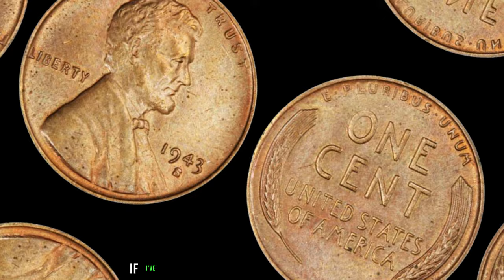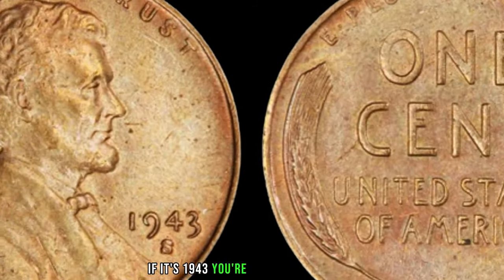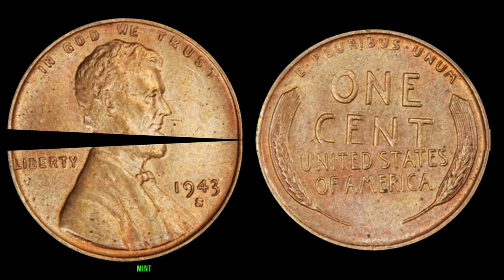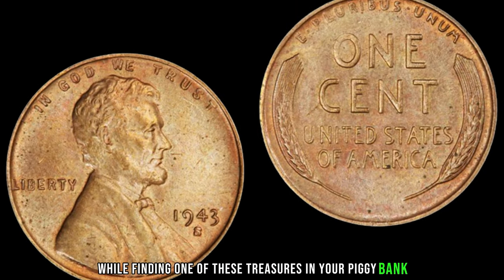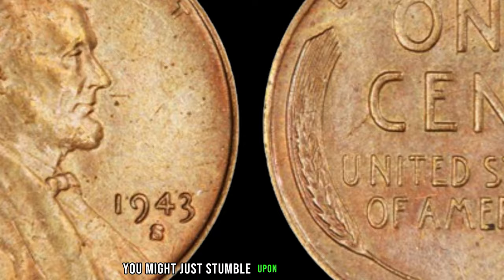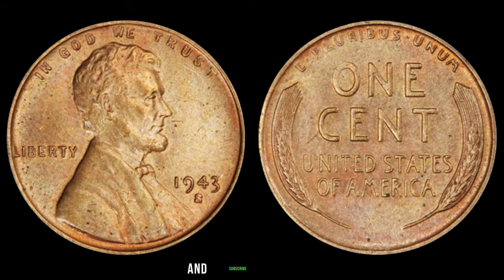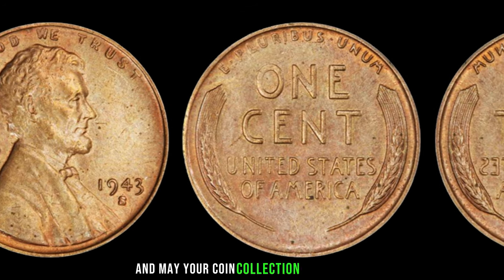Now, you might be thinking: how do I know if I've struck gold with one of these pennies? Here are a few tips. First, check the date — if it's 1943, you're off to a good start. Next, look for that elusive S-Mint Mark right below the date. And finally, examine the composition carefully: the authentic 1943 S-Mint Mark Lincoln pennies will be magnetic due to their steel composition. Remember, folks, while finding one of these treasures in your piggy bank is a long shot, it's always worth keeping an eye out for hidden gems in your collection. Who knows? You might just stumble upon a piece of history worth millions. And that wraps up today's exploration into the legendary 1943 S-Mint Mark Lincoln penny. If you enjoyed this video, don't forget to hit that like button and subscribe for more captivating tales from the world of numismatics. Until next time, happy hunting, and may your coin collection shine bright like a diamond.